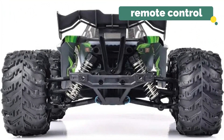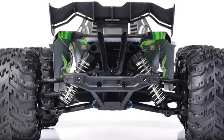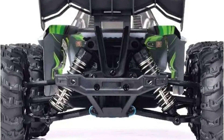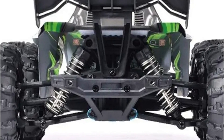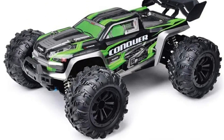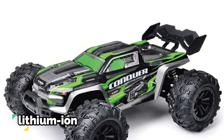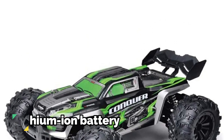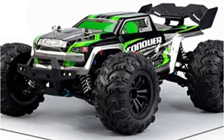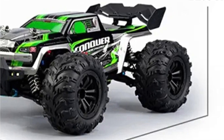The remote control bridges the enthusiast and the thrill of high-speed RC adventures — steering and maneuvering become second nature with this well-designed controller, and the responsiveness ensures every twist and turn is executed with precision. The inclusion of a long-lasting lithium-ion battery ensures the fun doesn't stop prematurely, allowing enthusiasts to enjoy uninterrupted playtime for extended periods.